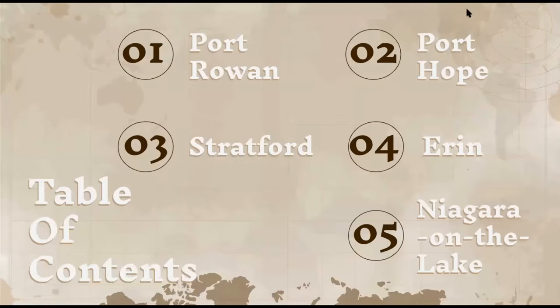The table of contents for today: we're going to be going over Port Rowan, Port Hope, Stratford, Erin, and Niagara-on-the-Lake.